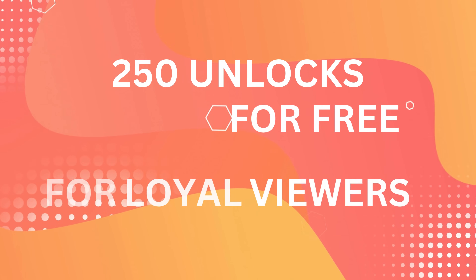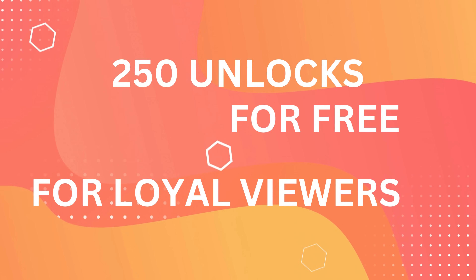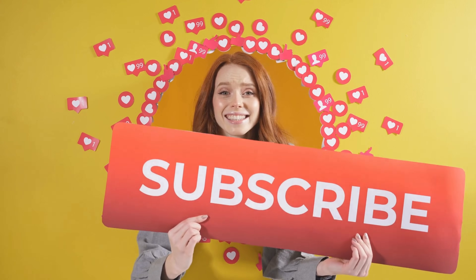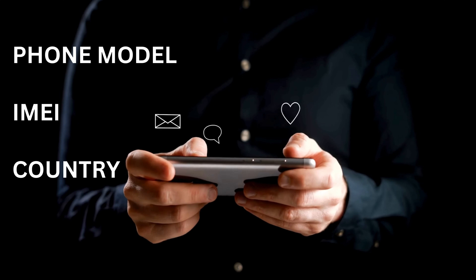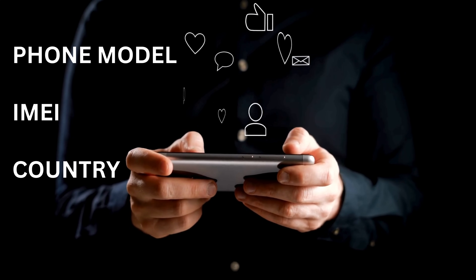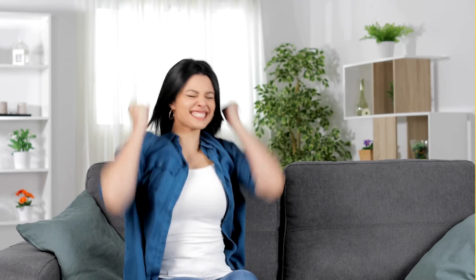Every week, we offer 250 unlocks to users engaging with our videos. Want to be one of them? Follow these simple steps. First, hit the like button on this video. Next, make sure you subscribe to our channel. Finally, drop a comment below. Now this isn't just any comment — it would help to mention your phone model, like Samsung S9, along with your IMEI number and country. That's it! Once you complete these steps, you're automatically entered into the unlock giveaway. We couldn't make it any simpler, right? Clear and concise is the name of the game here.